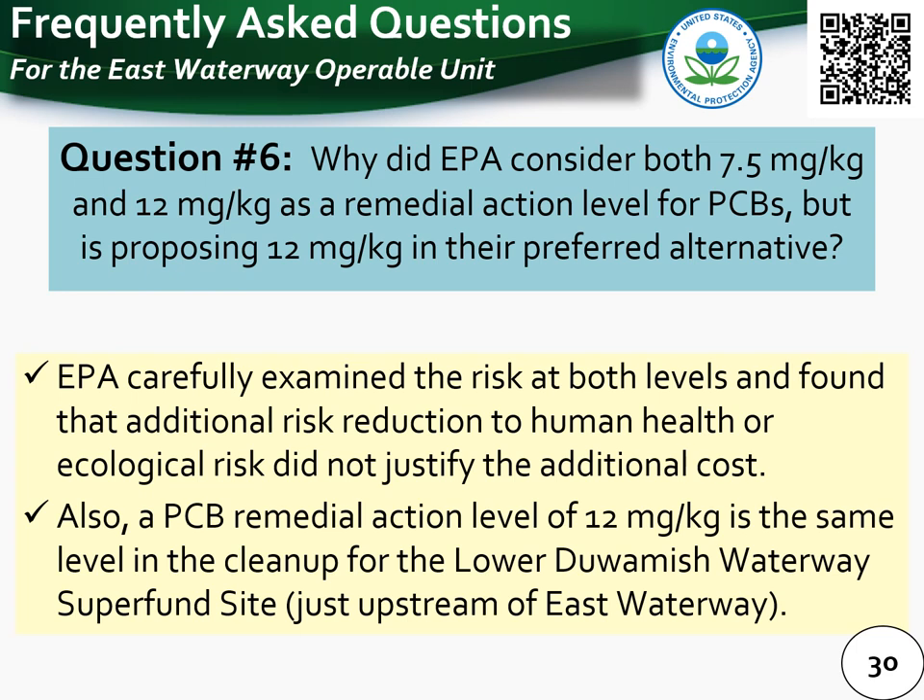Question 6: why did EPA consider both 7.5 mg/kg and 12 mg/kg as a remedial action level for PCBs but is proposing 12 mg/kg in the preferred alternative? EPA carefully examined the reduction in risk at both levels and found that the additional risk reduction from remediating the extra area at the lower level did not justify the additional cost. Furthermore, the Lower Duwamish Waterway Superfund site has a PCB remedial action level of 12 mg/kg, and as a result EPA is proposing 12 mg/kg for the East Waterway as well.